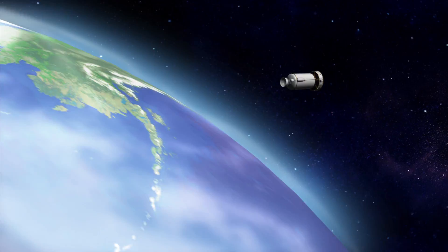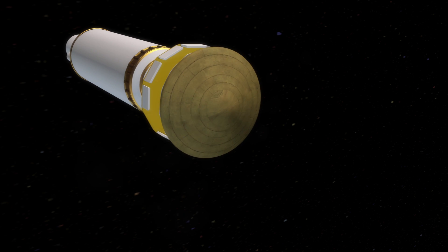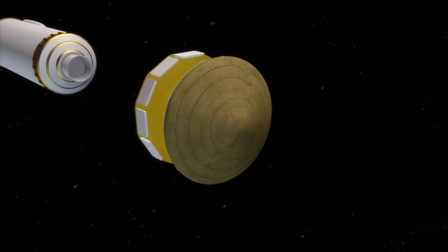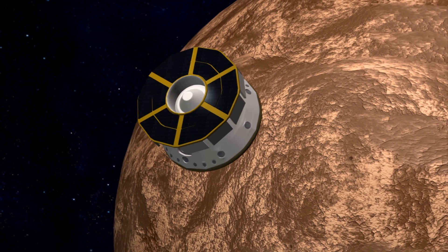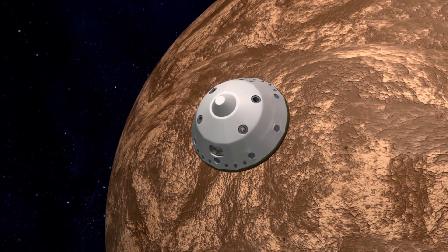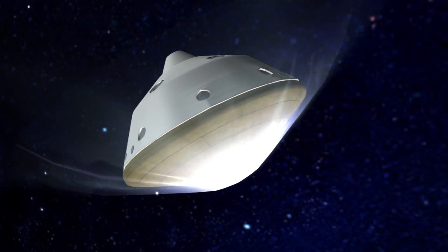The Mars Science Laboratory was launched from Cape Canaveral on November 26, 2011. It's scheduled to touch down on August 5th. To land a $2.5 billion mission, everything must go just right. The capsule will enter the Martian atmosphere at an altitude of 78 miles, speeding at more than 13,000 miles per hour.